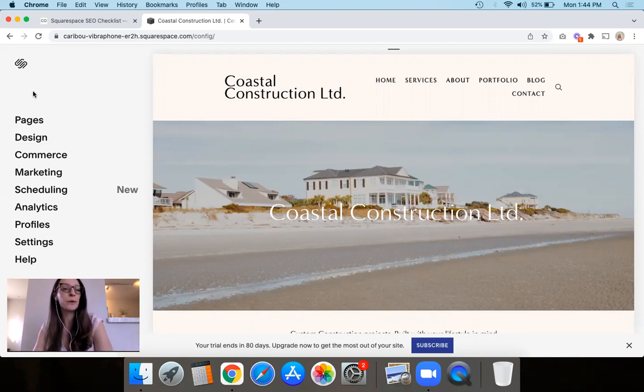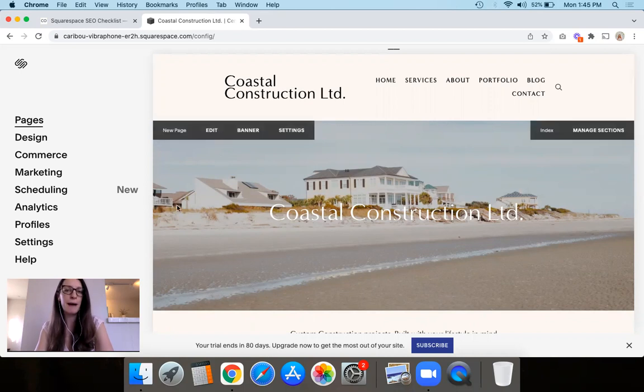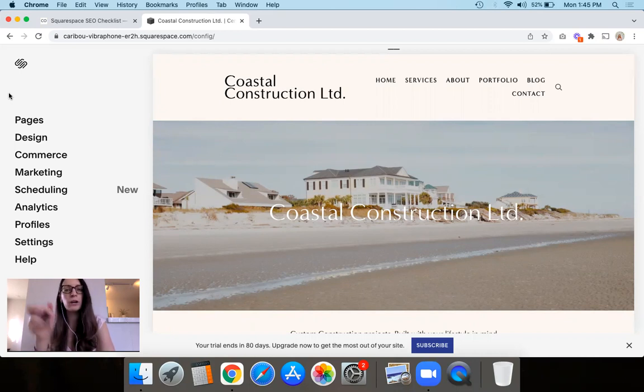Now we're going to actually take a look at the Squarespace website, so you can pull yours up here and follow along with me. Log into the back end of your Squarespace website — and again, this is the demo site I'm showing you. We are going to start off by looking at the three most important settings on the back end of your Squarespace website. Your website is kind of like your home online, and there's stuff that goes on behind the scenes. You need to make sure you're taking care of that from an SEO point of view before we can even start moving on to more of the on-page content.